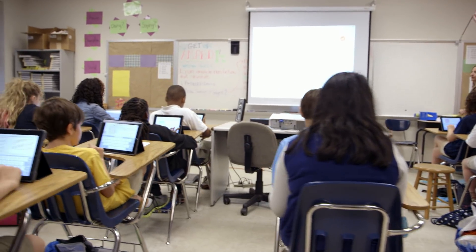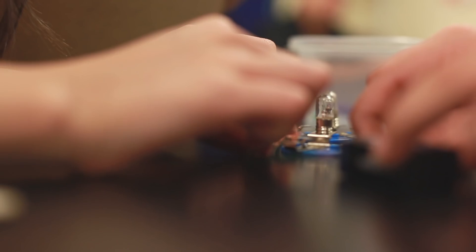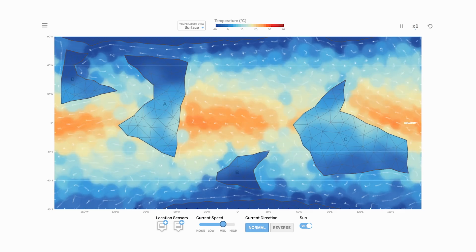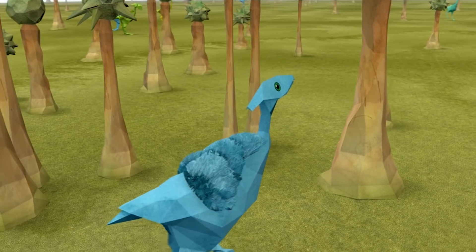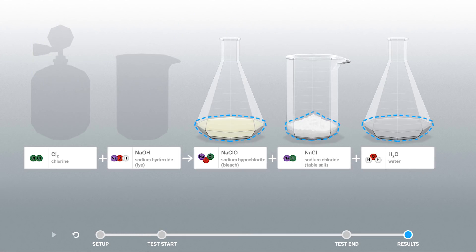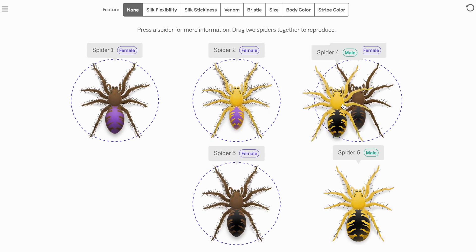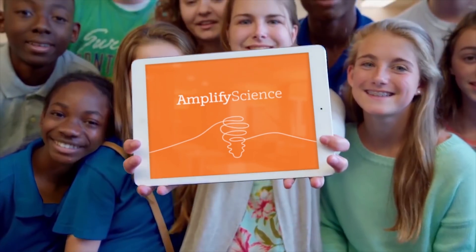The Amplify Science Middle School program breaks away from rote memorization and unrelatable lessons, and instead provides real, applicable, intriguing challenges, and invites students to investigate them using a diverse and engaging set of tools, ultimately working to create the next generation of curious, skeptical, and evidence-based critical thinkers, scientific innovators, and knowledgeable citizens truly capable of improving themselves, their communities, and the world.